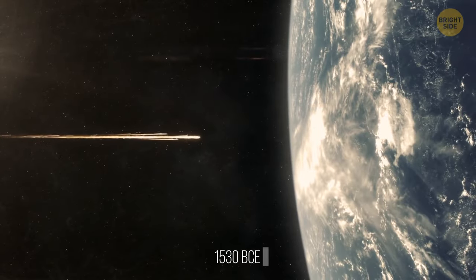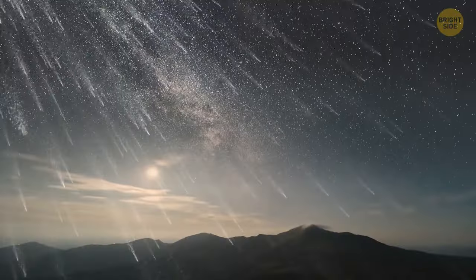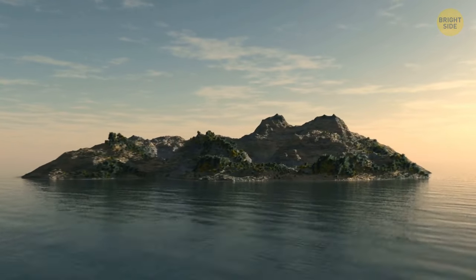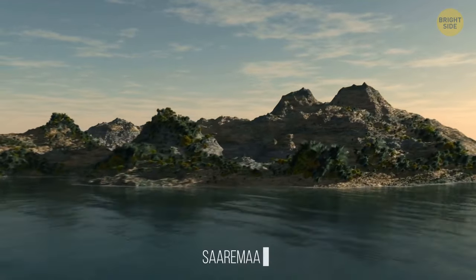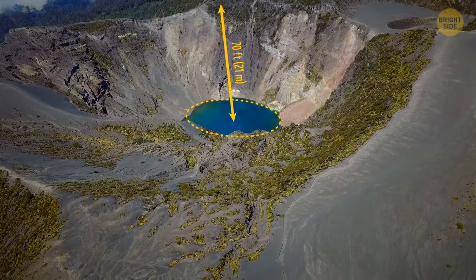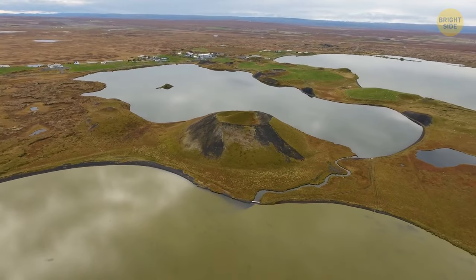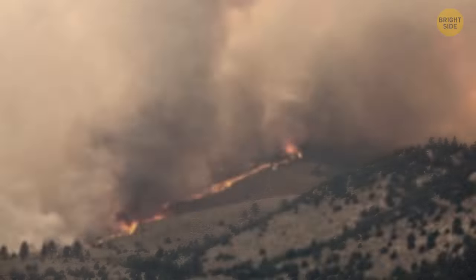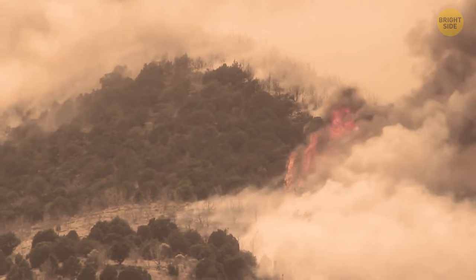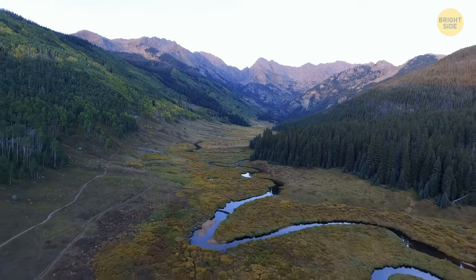In the year 1530 BCE, a meteorite entered Earth's atmosphere before shattering into pieces. The burning fragments rained down and crashed into the planet's surface, causing a group of craters to appear on a small Estonian island called Saaremaa. The largest crater is a 360-foot-wide perfect circle, 70 feet deep and filled with blue water. Eight smaller craters can be found within a half-mile radius. The impact caused the trees on the island to catch fire, and almost all forests burned down. Luckily, the woodlands have now grown back, and the craters are a popular hiking destination for tourists.